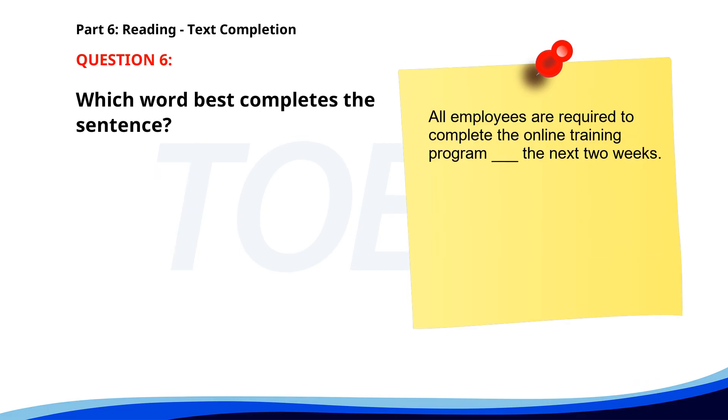Number 6. All employees are required to complete the online training program ___ the next two weeks. A. Among. B. Within. C. Between. D. Inside. The correct answer is B. Within.